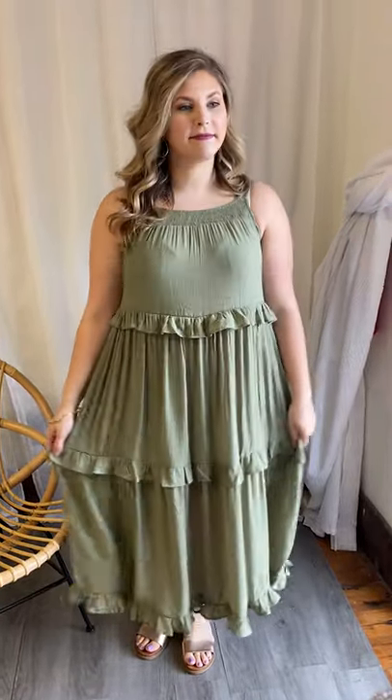Hey guys, it's me and Meredith and we're here with the literal most cutest, prettiest dress. I just — I don't know, I love it. Yes, it's so pretty. I love, love, love it.